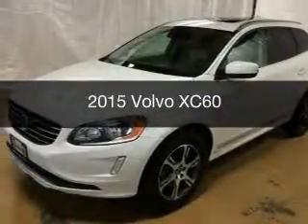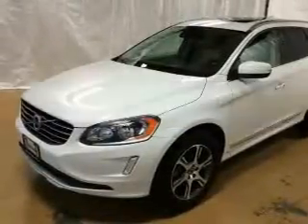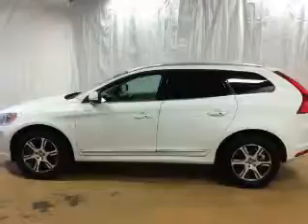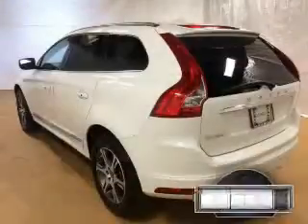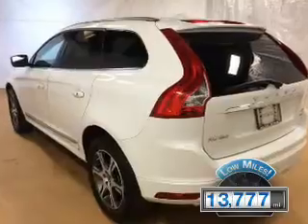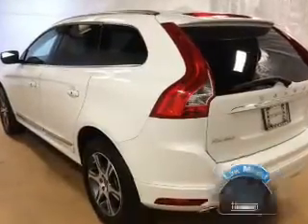This is a used 2015 Volvo XC60. It's powered by all-wheel drive, engine, and an automatic transmission. With fewer than 15,000 miles, this vehicle has a long road ahead.